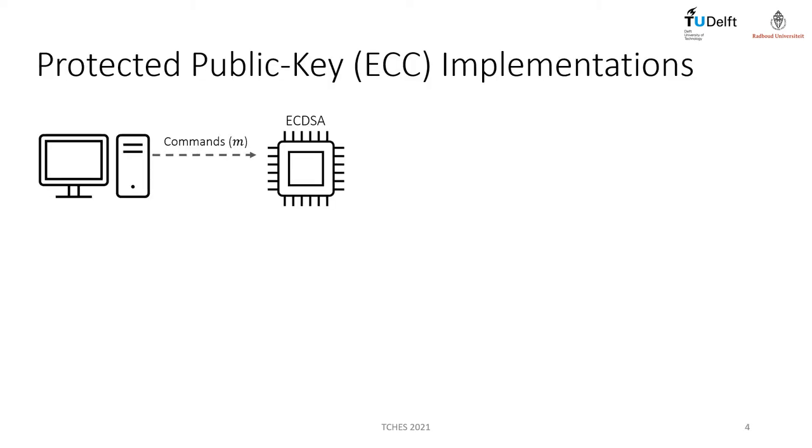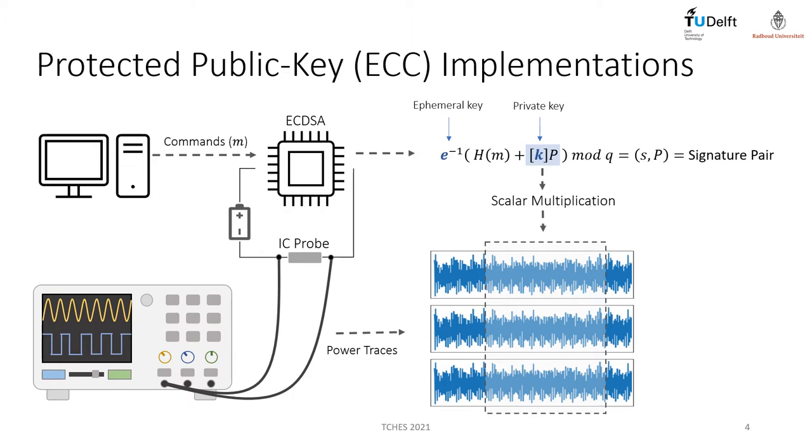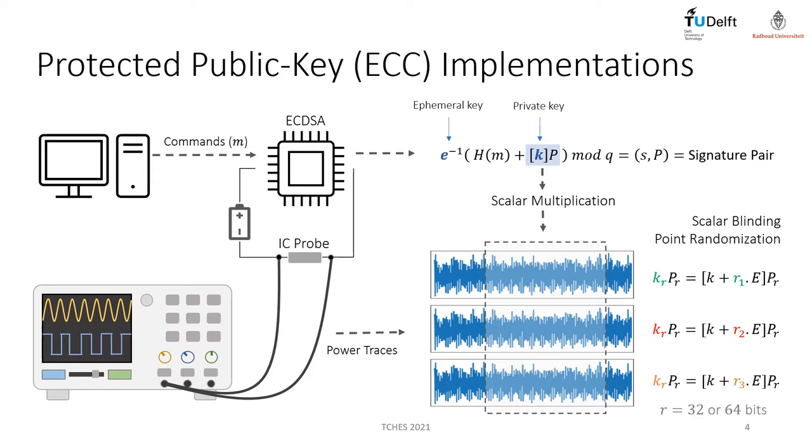When attacking protected ECC implementations, an attacker can query ECDSA commands and execute multiple signature generations in the target device. The adversary can measure side-channel traces, for instance power consumption, from ECDSA executions. A main operation in an ECDSA execution is the scalar multiplication that uses the private key. Normally, a protected scalar multiplication would implement scalar blinding countermeasure, making each scalar multiplication computed over a randomized key. Additional countermeasures include pointer randomization.